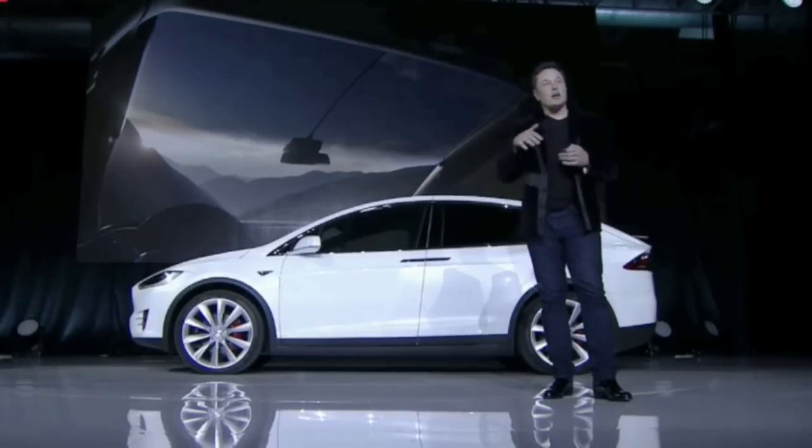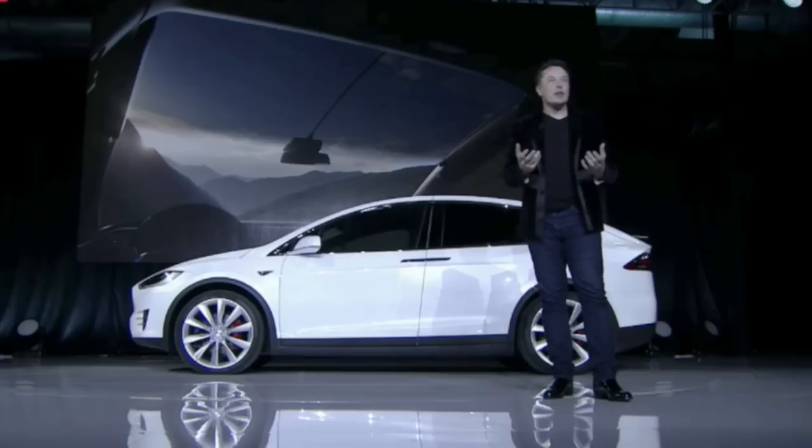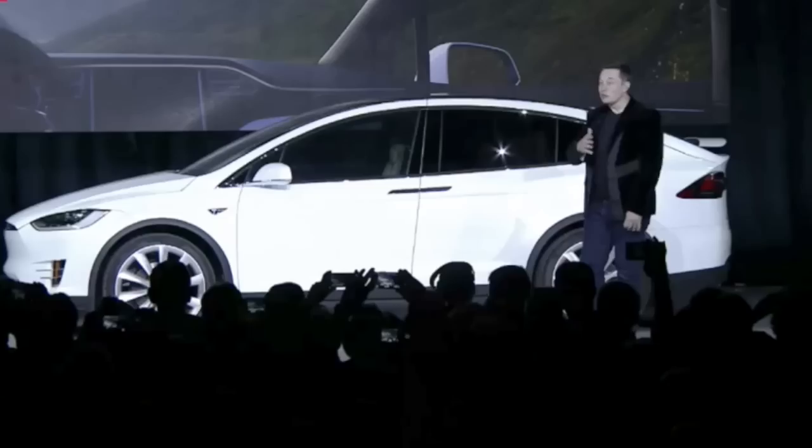There's a windshield that's a panoramic windshield, so it comes up and over and feels like a helicopter cockpit when you're driving. It gives you unbelievable visibility.